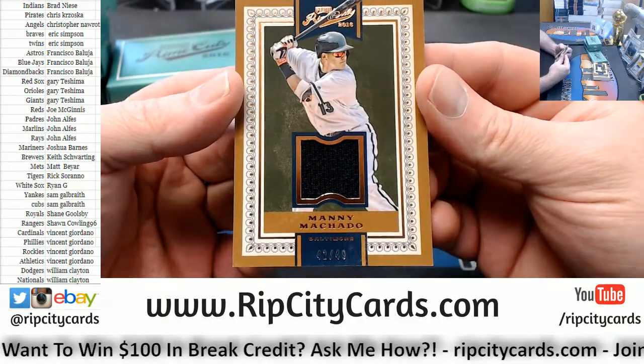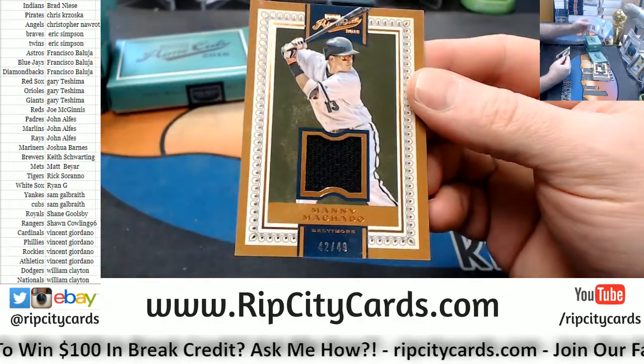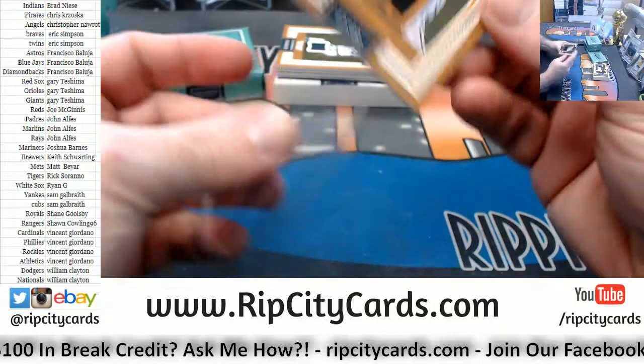Alright, 42 out of 49, Manny Machado, Baltimore Orioles Swatchery.